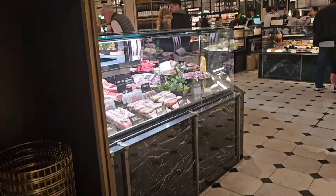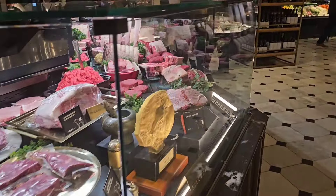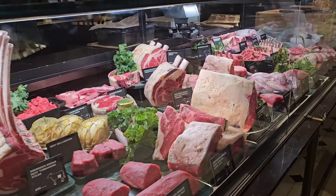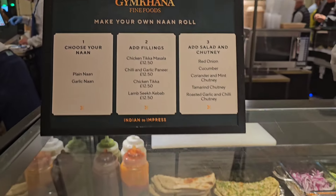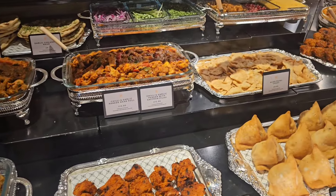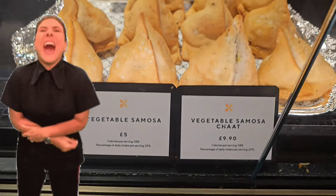So this is the Harrods food court. They've got a meat counter here, and they've got an Asian place — £12.50 for one kebab, but then it is Harrods! And who wants a £9.90 saucer?